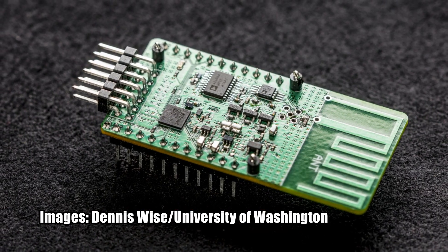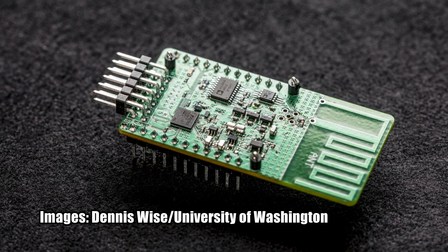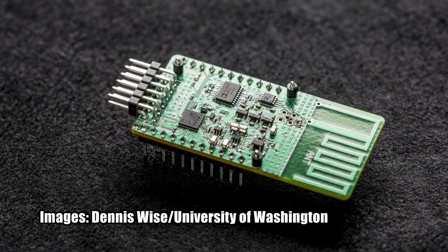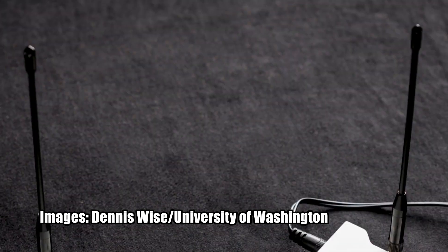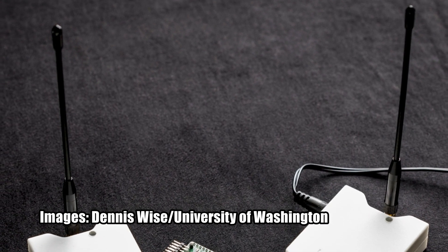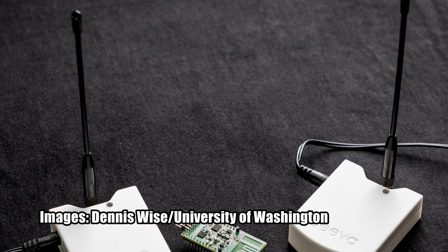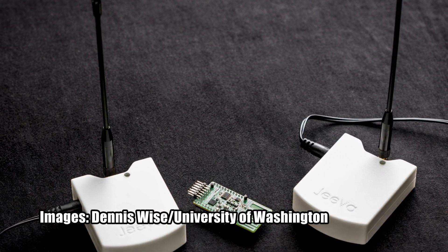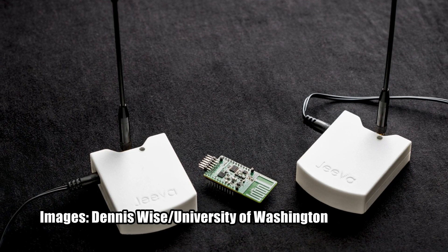Researchers at the University of Washington have taken a big step towards solving that problem by demonstrating a device that is capable of transmitting data across a distance of nearly three kilometers. This is possible thanks to an innovation known as the long-range backscatter system. The system uses a sensor that can amplify a signal so that it's capable of being received 2.8 kilometers away. The UW team also developed a new way of modulating the reflected signals, called chirp spread spectrum, that transmits the signals across multiple frequencies, making it easier for the receiver to discern the reflections of the signal from background noise.